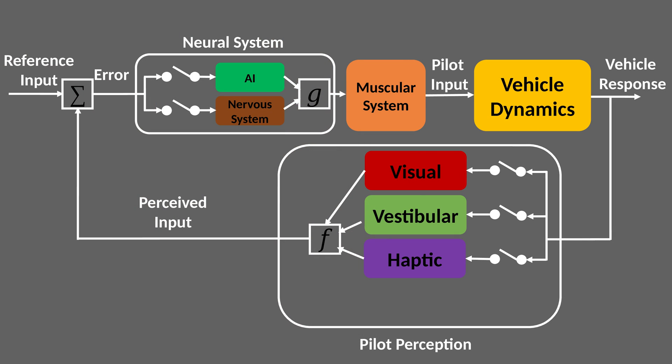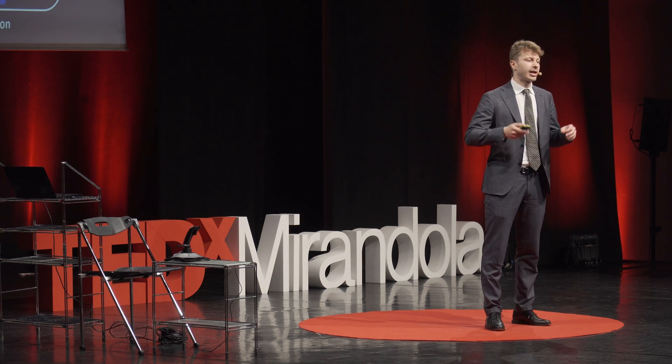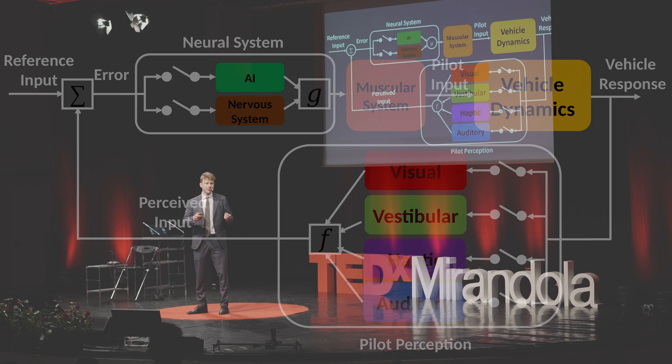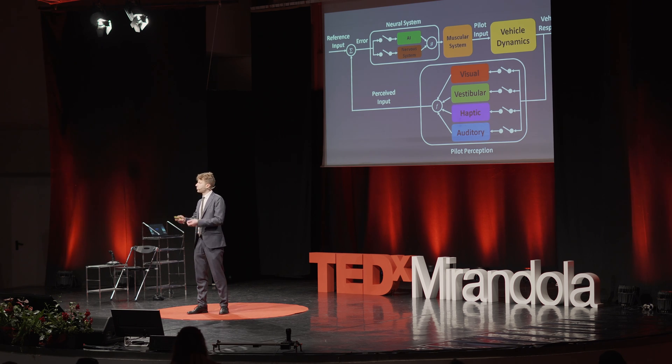However, Tony Stark perceives the motion of the Iron Man suit in another two ways: through advanced haptic systems that enable Stark to feel tactile sensations across his body, and also with auditory cues like, 'Tony, you're flying too fast.' So how can we use sensory cues to augment pilot perception and create a superpilot? Can we use secondary sensory cues to supplement for impaired or denied vision? Can we fly by feel without the use of vision?